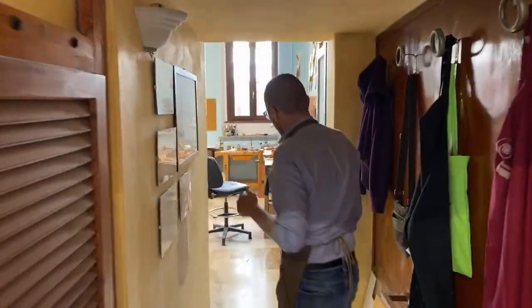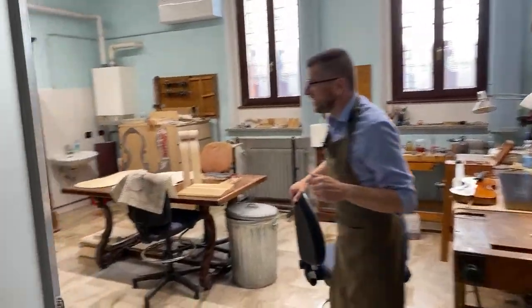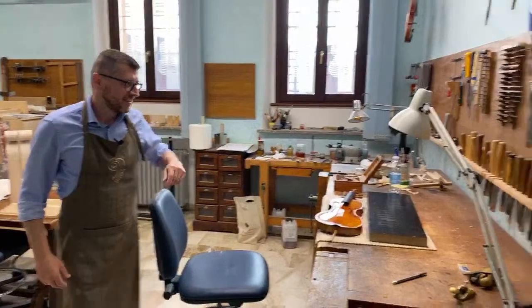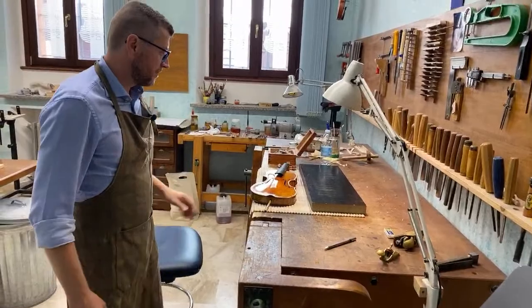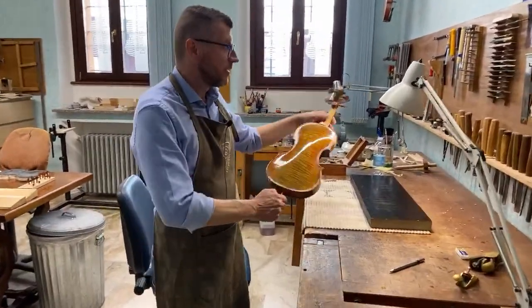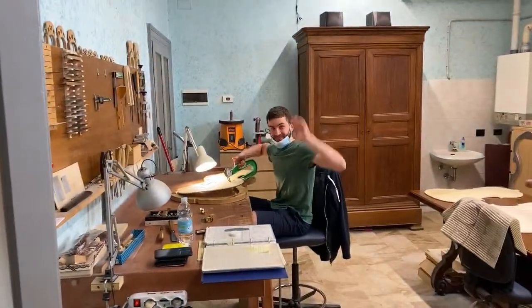We've been transmitting already 17 to 19 minutes, 19 people are watching, and five thumbs up — they really like it, thank you! So, into the workshop — are you ready? Hello, wow! This is your workspace and you are working here. Ciao Davide! This is Davide.